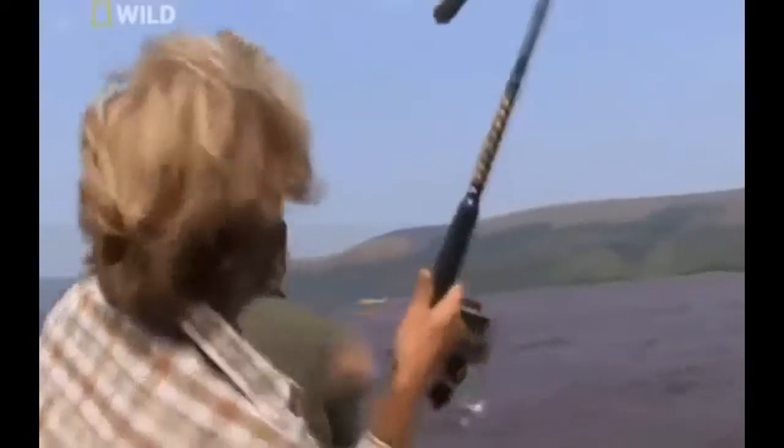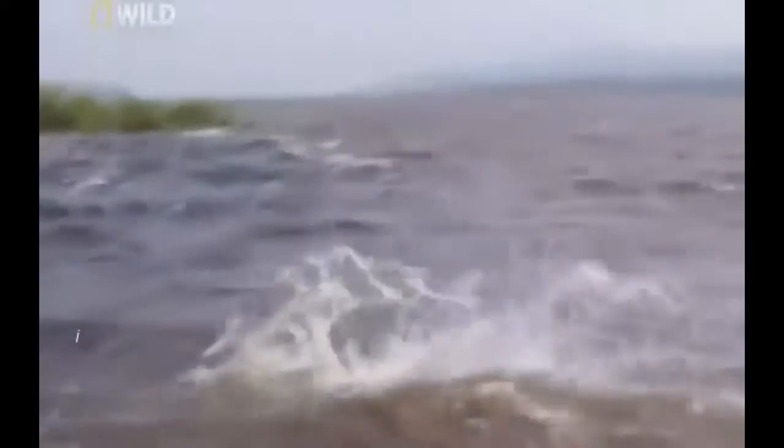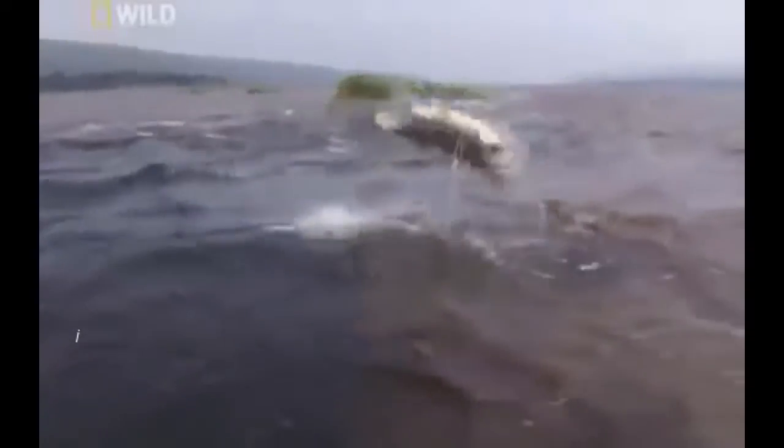Jakob braces himself against the pole. Scanning the murky waters, he can only imagine his opponent. Then, in a split second, he gets a glimpse. Whoa! It's huge. The Goliath darts away from the boat, pulling out line in a burst.